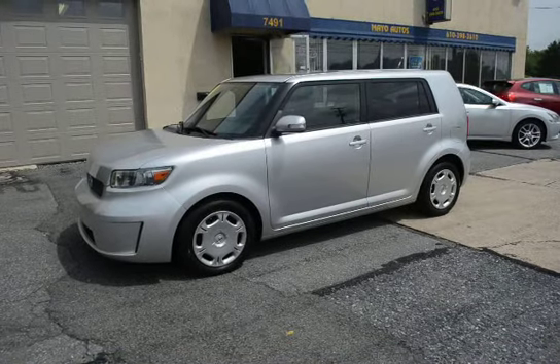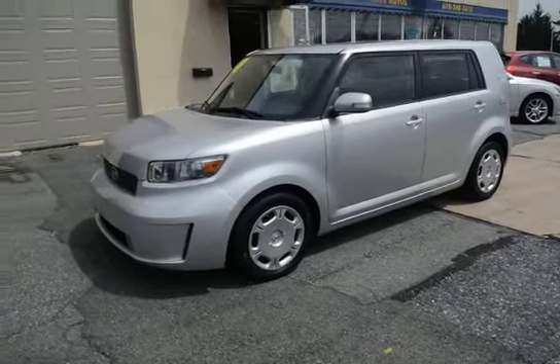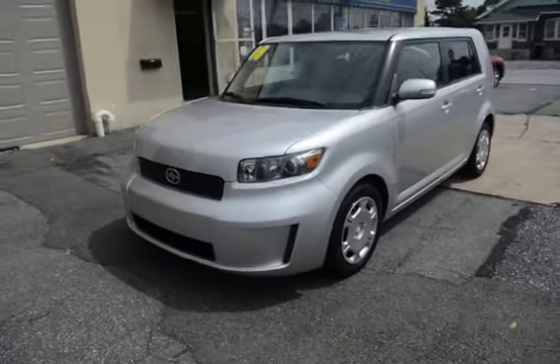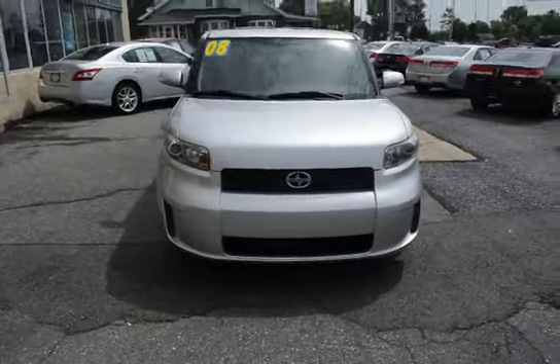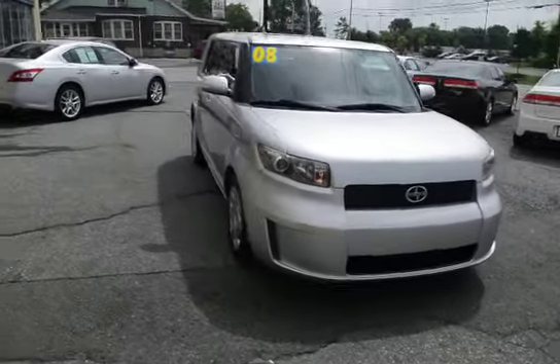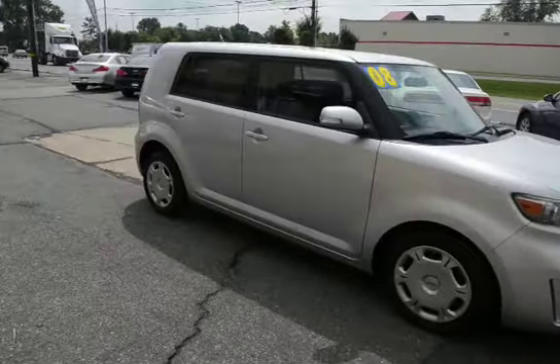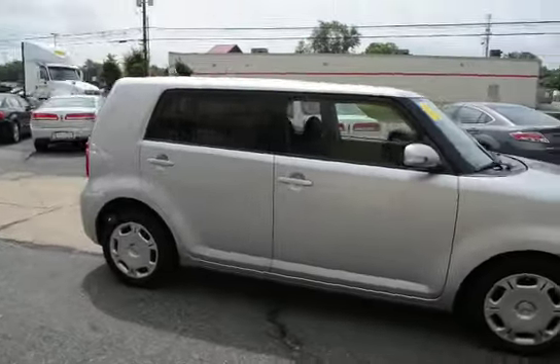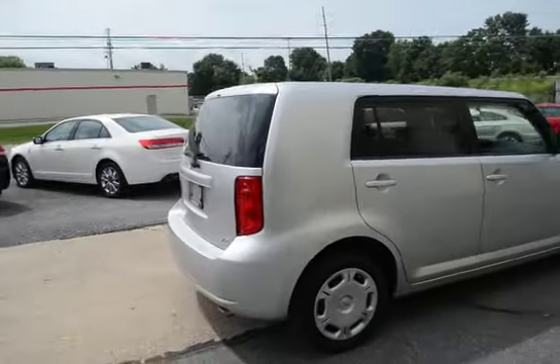I'm Tony from Mayo Autos and here we have a 2008 Scion XB. This is a local trade that was just traded in here on our lot with just 79,000 miles, and the customer who traded this in was only the second owner of the vehicle. It's in great condition inside and out — no dings, dents, or scratches, just real nice inside and out.